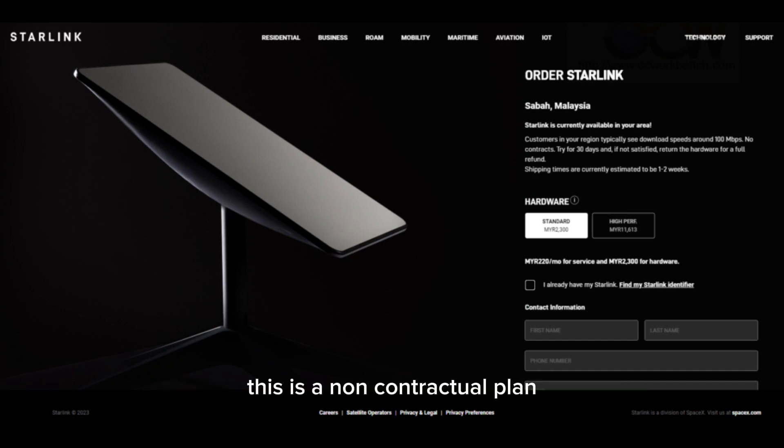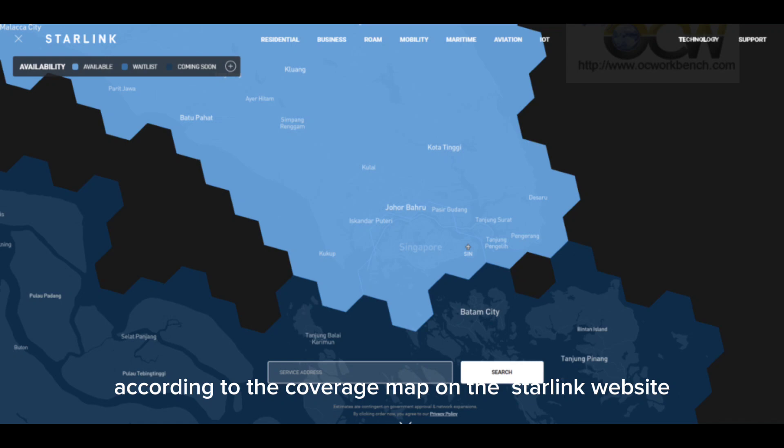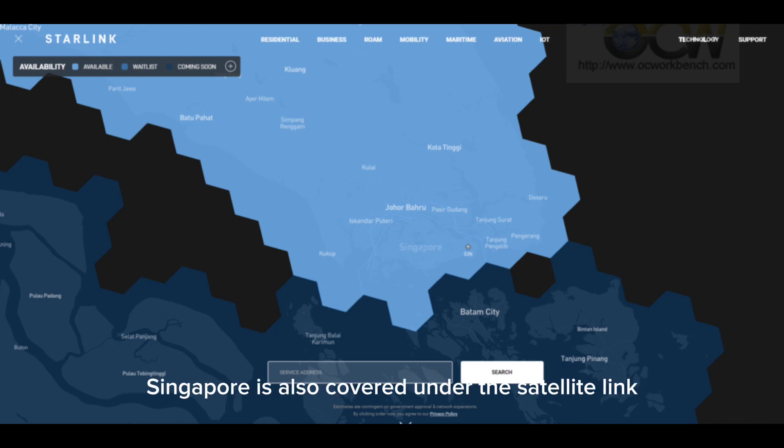This is a non-contractual plan and there is a money-back guarantee within the first 30 days if you are not satisfied with the service. According to the coverage map on the Starlink website, Singapore is also covered under the satellite link, but the service is not available for subscription in Singapore.